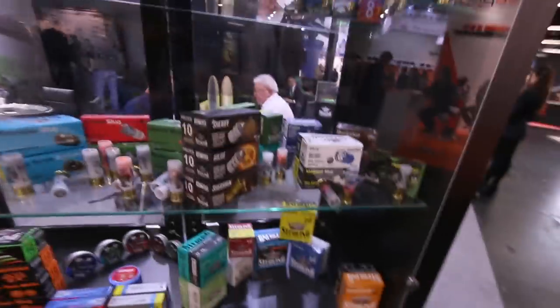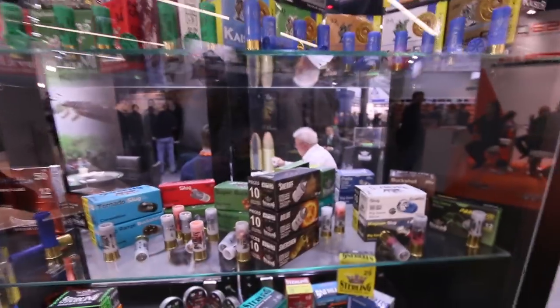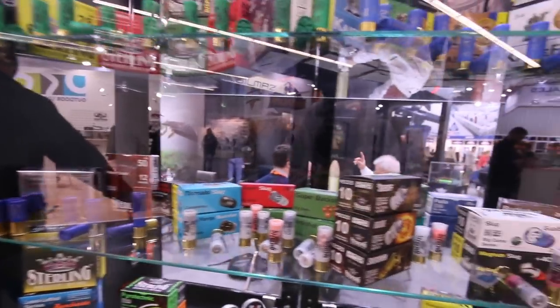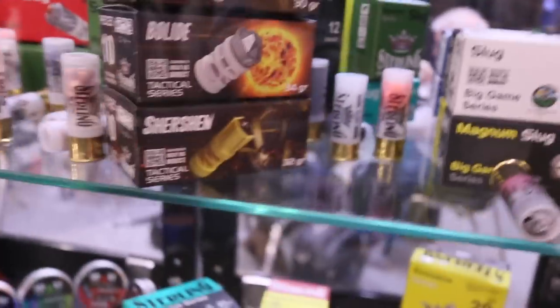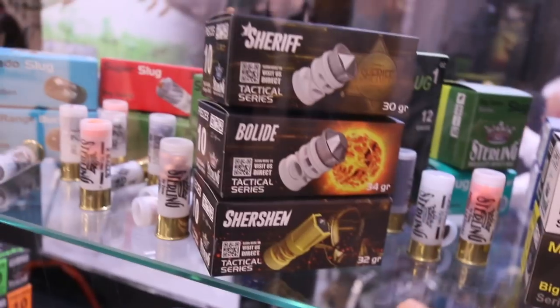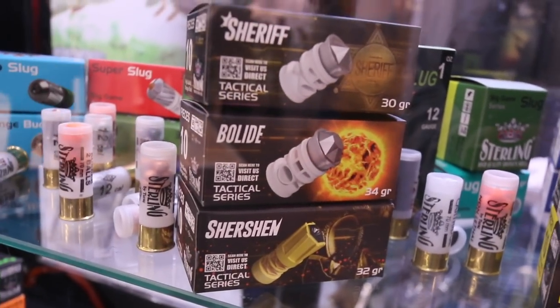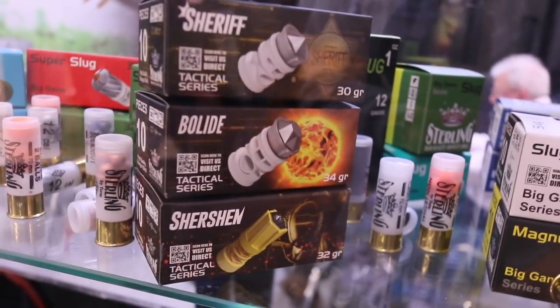Continuing from the Sterling stand at IWA 2018. What I want to show you here — many of you are already familiar with Sterling products, they have a very wide product range. But this year at this fair, what caught my attention was the single slugs and cushion ammunition. For tactical shooters, there are new products here with different slug types. The world premiere launch was done here, and they will be available in Turkey's market very soon.